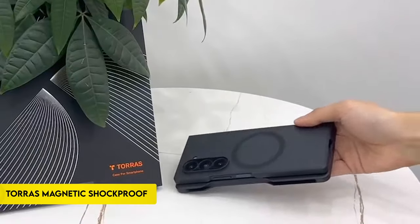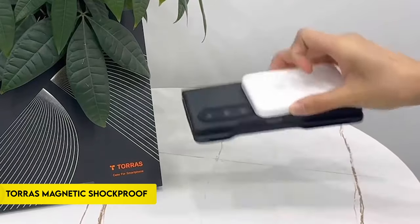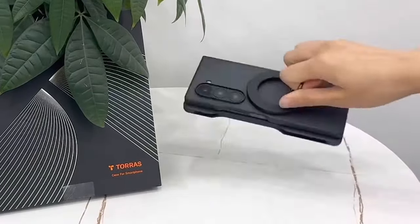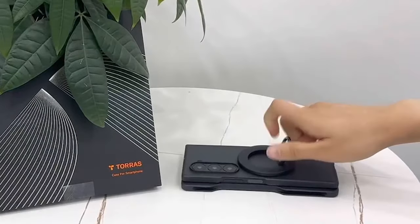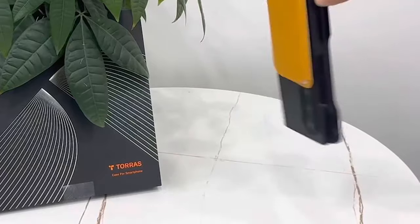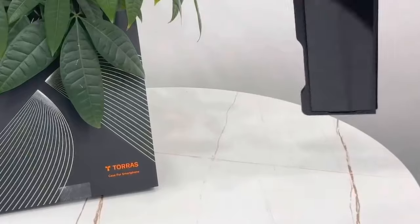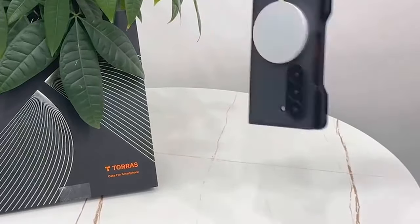Number 4: TORES Magnetic Shockproof. The TORES Magnetic Shockproof case for the Samsung Galaxy Z Fold 6 combines innovative magnetic technology and military-grade protection. Utilizing advanced N52SH neodymium magnets and patented MegaMag-boosted technology, it offers strong 18N magnetic force, ensuring flawless compatibility with MagSafe accessories.